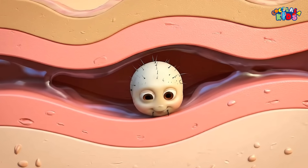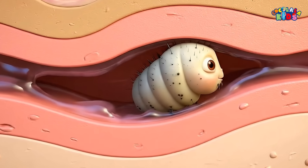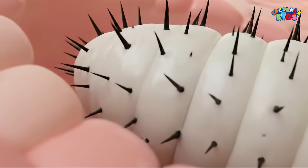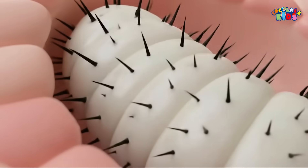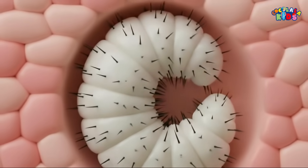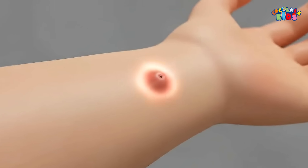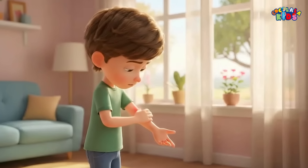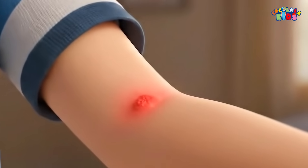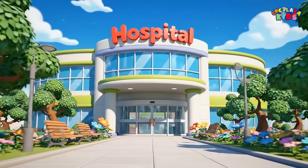Over the next 5 to 10 weeks, the larva feeds on fluids from the surrounding skin, growing bigger and rounder day by day. Its body is covered with tiny backward-facing hooks that anchor it firmly in place, which is why it doesn't crawl around. Still, as it grows, the person may feel swelling, itching, or occasional sharp twinges of pain. It's usually not dangerous, but if the area becomes infected, medical care is important.